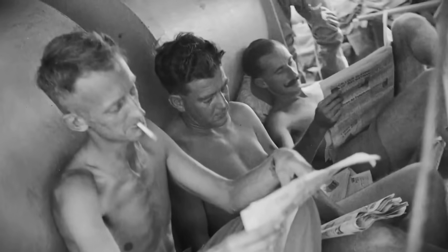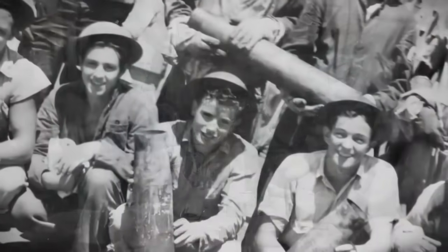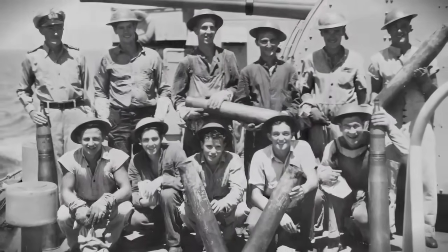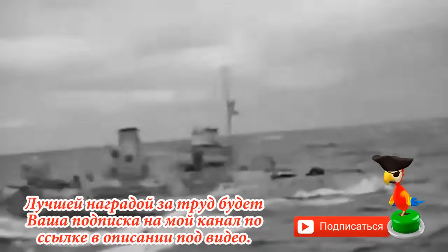Уилсон приказал по радио «Андине» уходить самостоятельно, назначив точку встречи, а сам отправился в последний и решительный бой навстречу рейдерам. В целом мысль была неплоха — подойти к противнику на минимальную дистанцию, чтобы использовать свои зенитные автоматы. Видимо, Уилсон забыл о торпедных аппаратах у японцев, либо просто не знал.